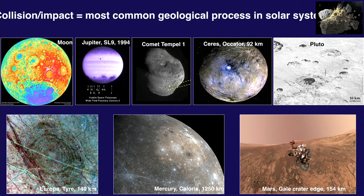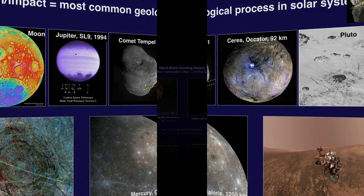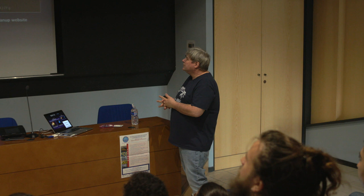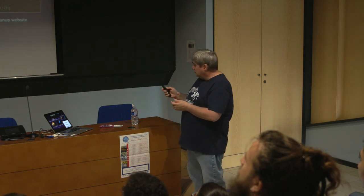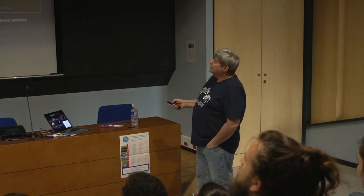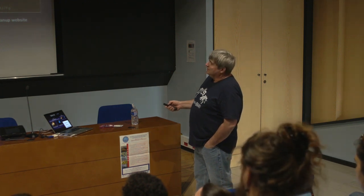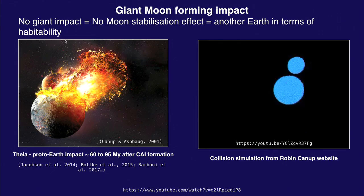The habitability of our planet — the fact that we've turned the Earth into a planet fully capable of hosting life — is for a large part due to the impact of a projectile hitting the Earth or the proto-Earth around 4.5 billion years ago to form the Moon.